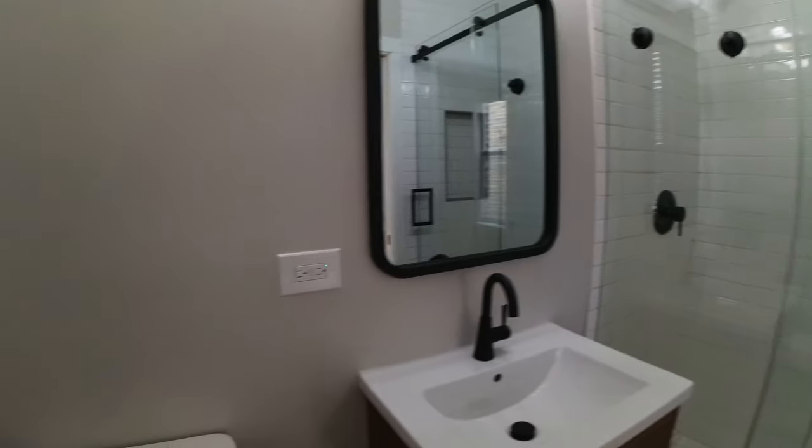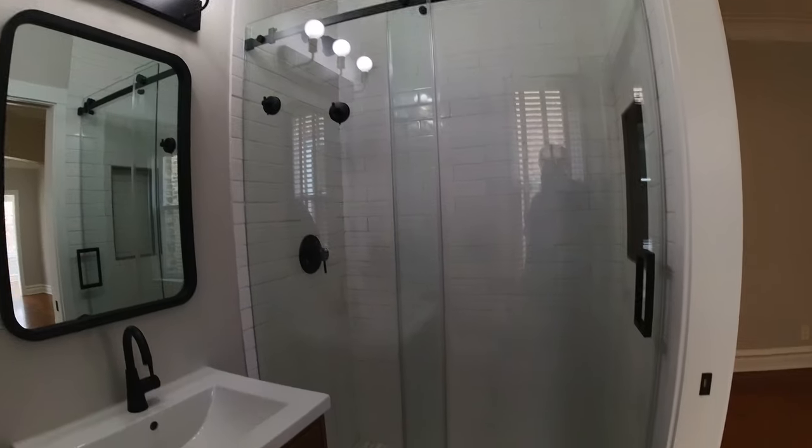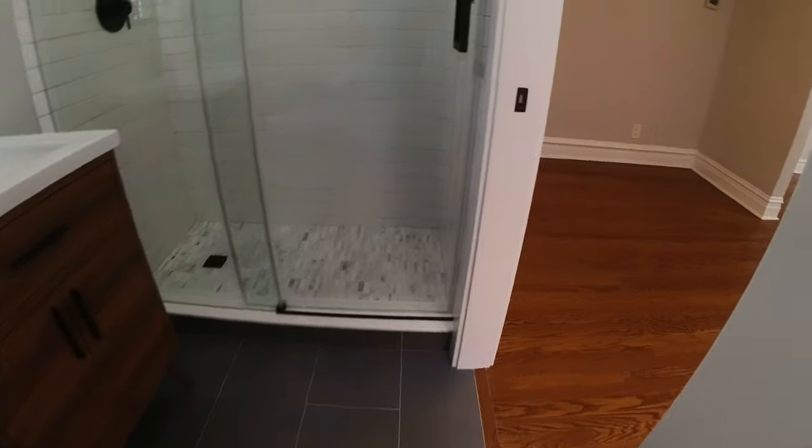This is one of two bathrooms. This bathroom has a shower in it — a really nice big stand-up shower.